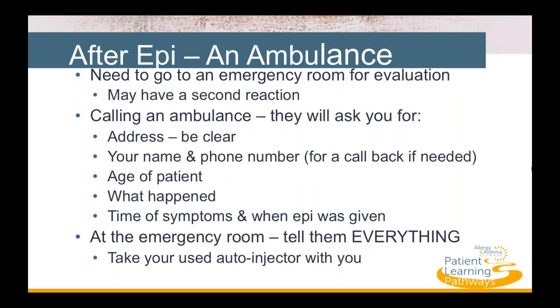If you have used your epinephrine autoinjector for an anaphylactic reaction, call an ambulance and go to the emergency room for evaluation. Even if your symptoms seem to improve, you may be at risk for a secondary or biphasic reaction that will need additional treatment.